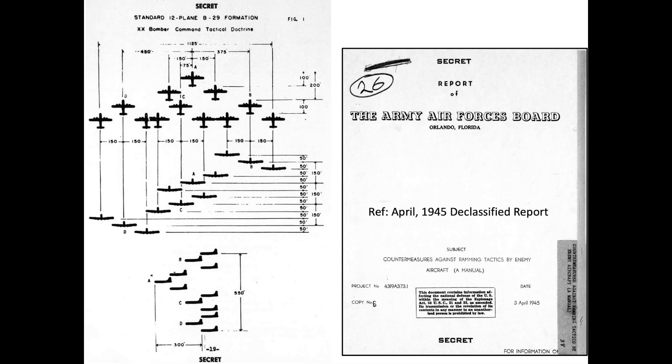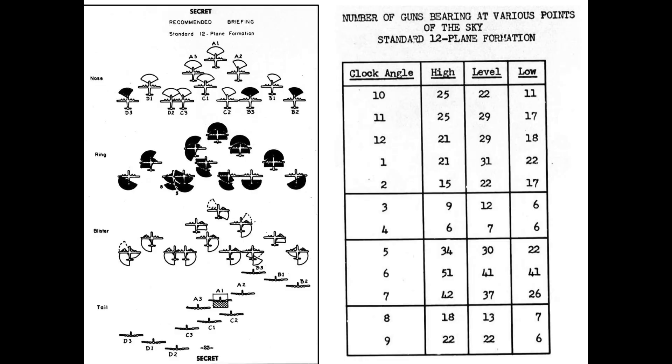B-29 bombers flew in a standard 12-plane formation during daylight high-altitude missions. This April 1945 declassified document shows the position of the 12-plane B-29 formation and gun coverage of the group. The 12 o'clock head-on direction is protected by 21, 29, or 18 machine guns depending on whether the attack comes from the high, level, or low directions respectively.